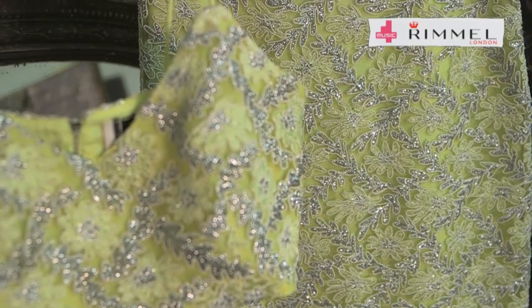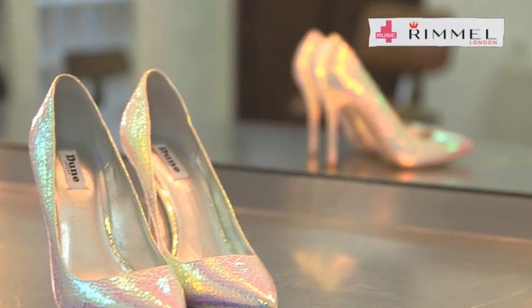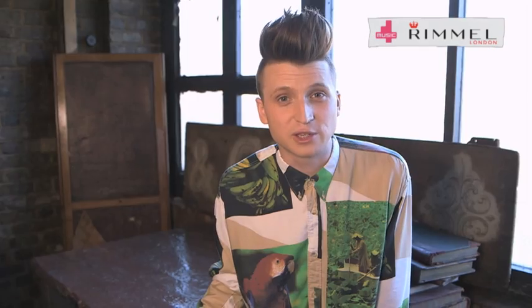Finally, we've got Pixie Lott's red carpet look, which is all about those cute coords. If you're on the market for a night out outfit, look no further than this Topshop two-piece. If you're in the mood for a metallic moment, look no further than these £85 shoes from June. Finish this look off with a sassy sock, which is all about showing off your good girl gone bad vibes.